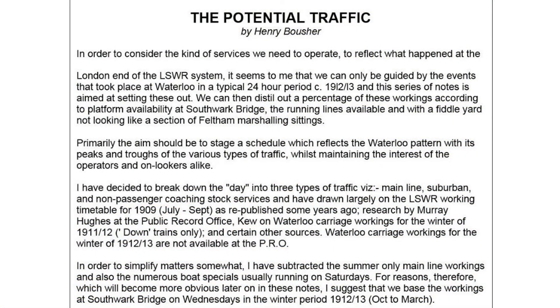Very early in the project, Henry Boucher drew up a 24-page document which described the services to be run, the period, and what we were trying to achieve. This determined what stock would be required and the platform capacity of the terminus. Key things in this document were the date and the proportion of trains in the original timetable that would go through to the city terminus.